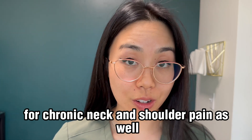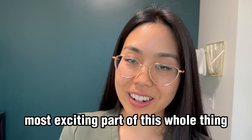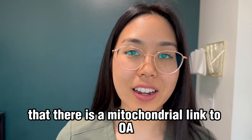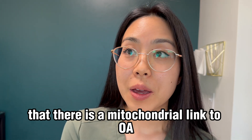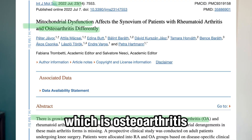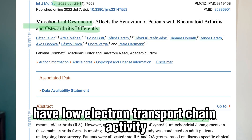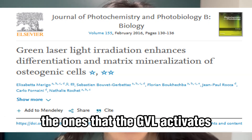But the most exciting part is that studies have shown there is a mitochondrial link to OA — osteoarthritis. Patients who suffer from osteoarthritis have low electron transport chain activity, especially in complexes 1, 2, and 3 — the ones that the GVL activates.